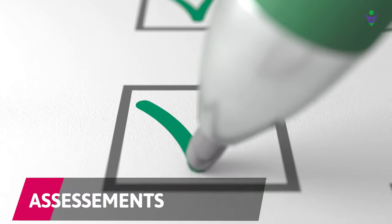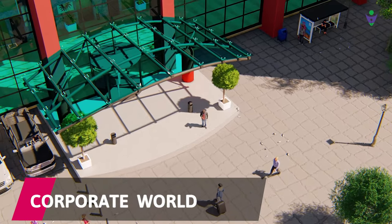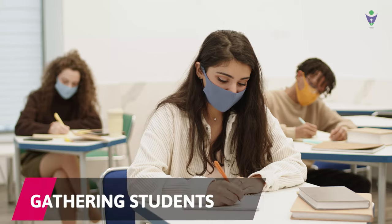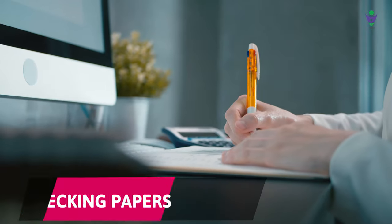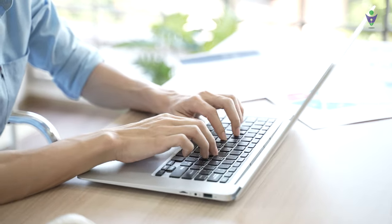Conducting exams and assessments have always been time-consuming and tedious tasks for educational institutes and the corporate world. Setting the papers, gathering students, supervising, and manually checking papers require a lot of time and effort. Just imagine what if these tasks could be automated and you could utilize your time more effectively?